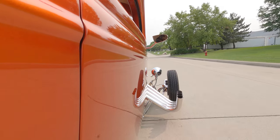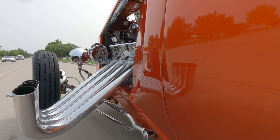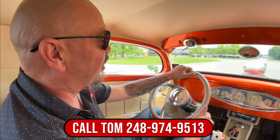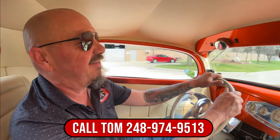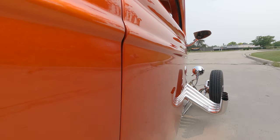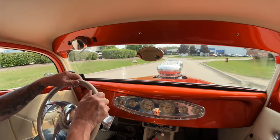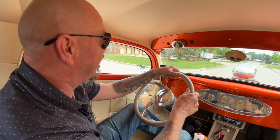33 time. We can deliver this baby anywhere in the world — just give us a call at 248-974-9513 and Tom will tell you all about it. Now let's go back to driving this beauty. Got the old bird catcher out there on the hood — or the mailbox, whatever you want to call it — sitting on top of those two carburetors, both four barrels, putting a bunch of fuel down into that big old big block with the 671 blower.